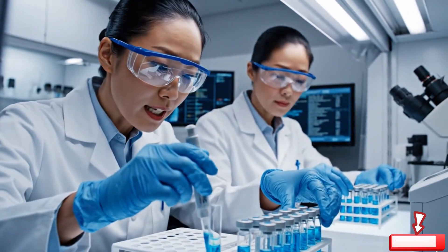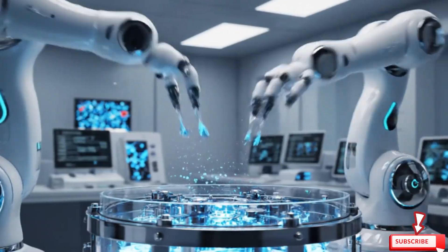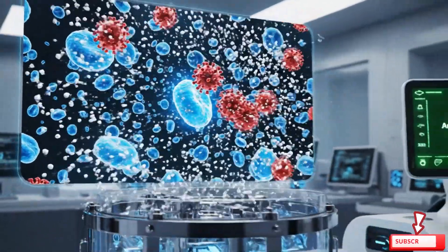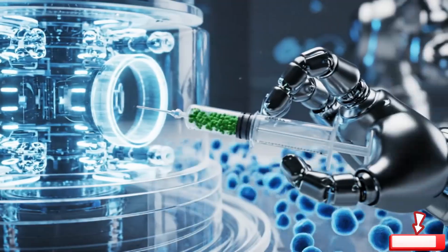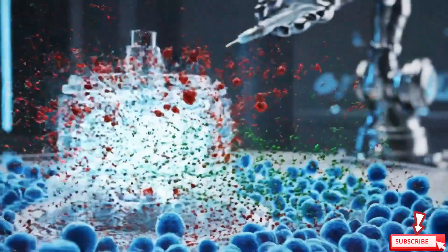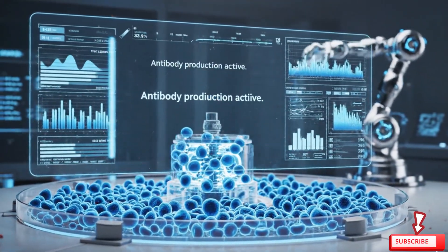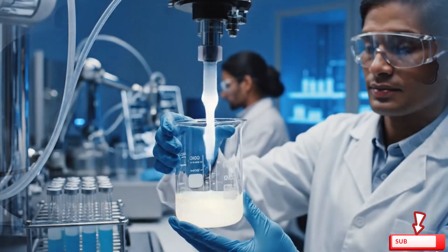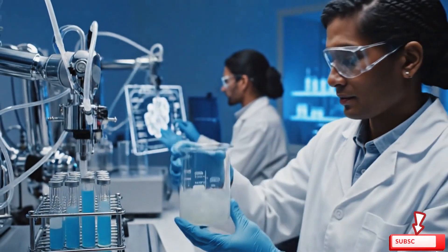Even one mistake here is deadly. Synthetic cells are separated and the developed antibodies are harvested. The liquid glows faintly white — pure and powerful.